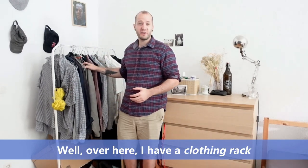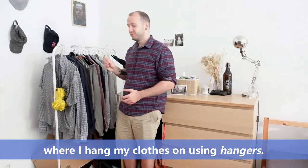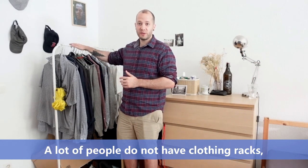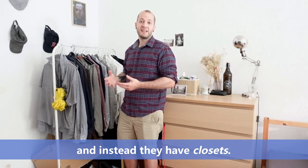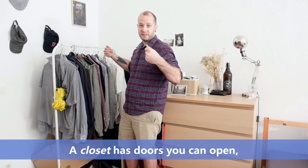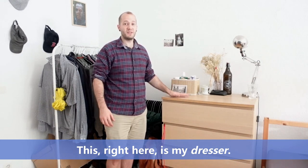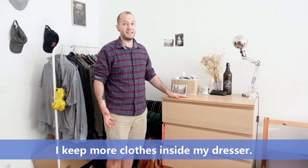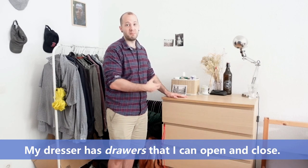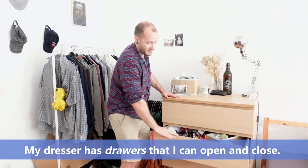Over here I have a clothing rack where I hang my clothes on using hangers. A lot of people do not have clothing racks and instead they have closets. A closet has doors you can open and your clothes are inside. This right here is my dresser. I keep more clothes inside my dresser — my dresser has drawers that I can open and close.